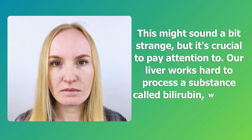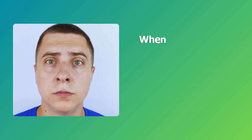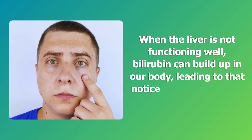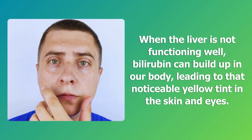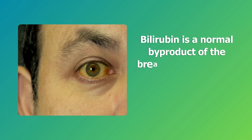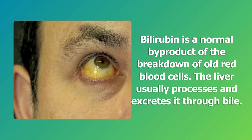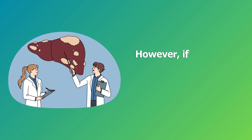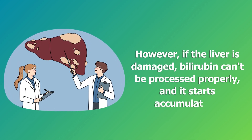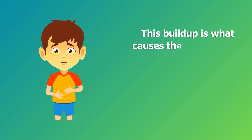Our liver works hard to process a substance called bilirubin, which is a yellowish pigment. When the liver is not functioning well, bilirubin can build up in our body, leading to that noticeable yellow tint in the skin and eyes. Bilirubin is a normal byproduct of the breakdown of old red blood cells. The liver usually processes and excretes it through bile. However, if the liver is damaged, bilirubin can't be processed properly and it starts accumulating — this buildup is what causes the yellow color.